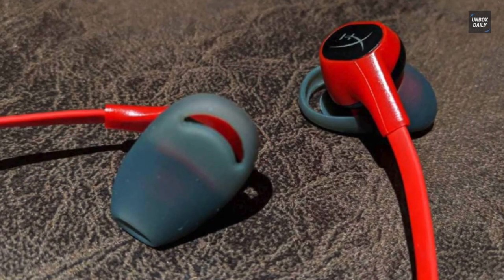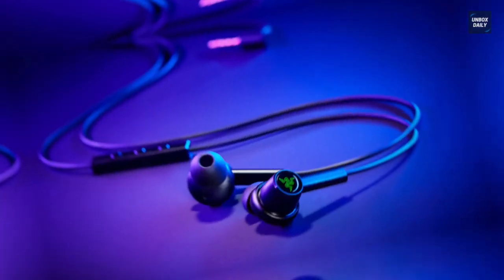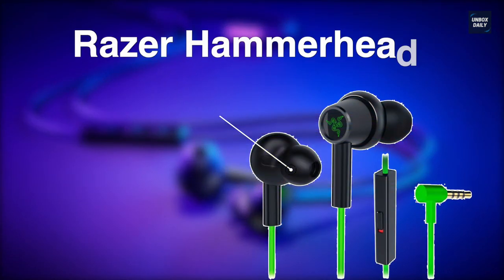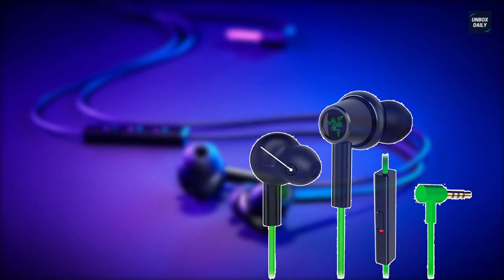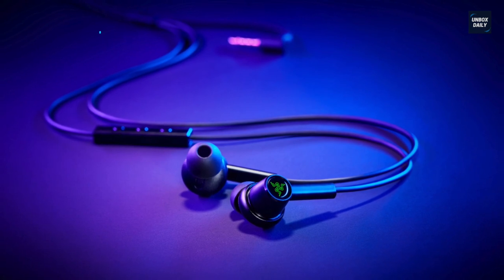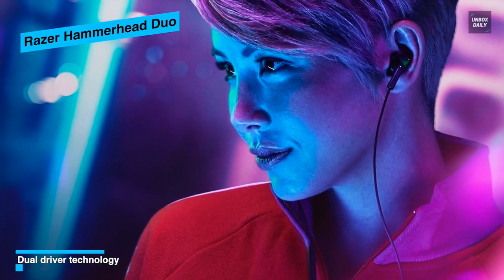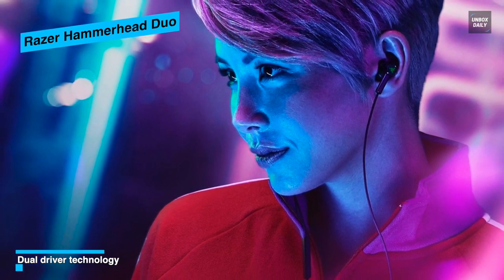Next up on the list, we have the Razer Hammerhead Duo Earbuds. It combines dynamic and balanced armature drivers that provide active bass and high frequency for superior audio clarity. This earbud comes with three silicone tips in varying sizes to cater to all gamers, allowing you to achieve a comfortable and secure fit to experience powerful, immersive audio when gaming.